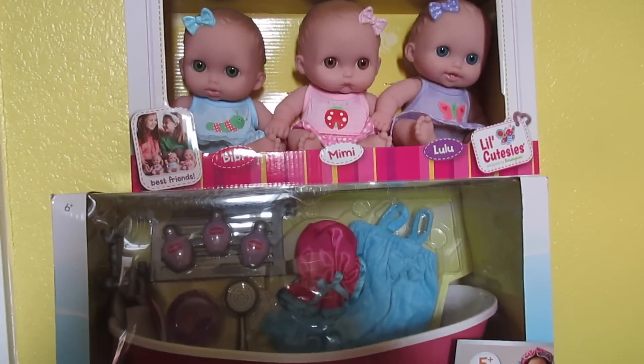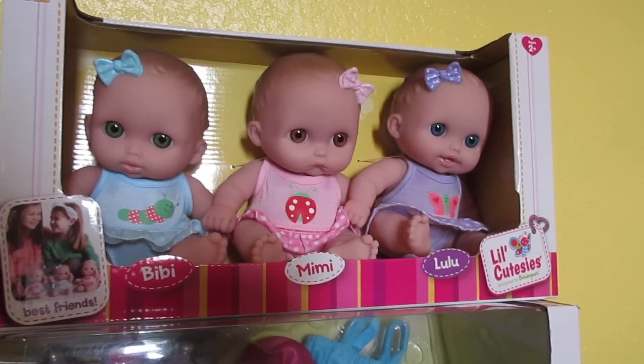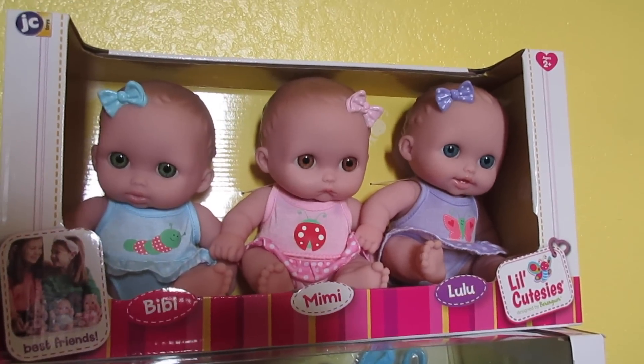Hey guys! Welcome back to Baby Dolls and Little Girls. So today I decided that I'm going to bathe one of these three babies.